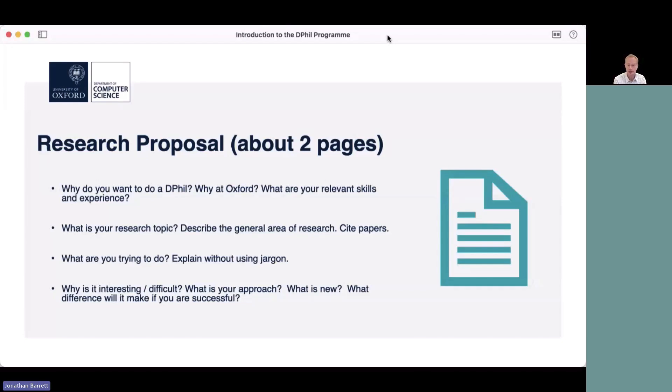You'll want to articulate what your main research topic is that you want to investigate. Describe that general area of research, try to give some sense of what the state of the art is at the moment, cite papers if you can and if you've read some, explain what you're trying to do or would like to try to do — without using too much jargon. Ideally a general computer scientist in the department would be able to read and understand the proposal. Give some sense of why it's interesting and difficult, what your approach is, what's new, and what difference it might make if you're successful.